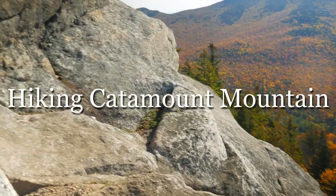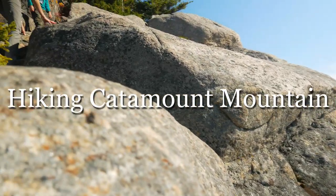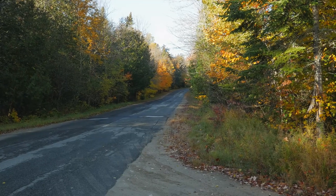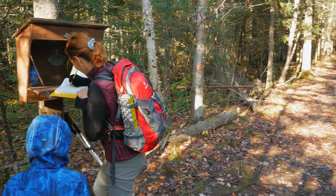In this video you will find out what to expect while hiking Catamount Mountain, which surprised us with few technical scramblings. This hike was done on the third day of our five-day trip to this area during Canadian Thanksgiving Day weekend.